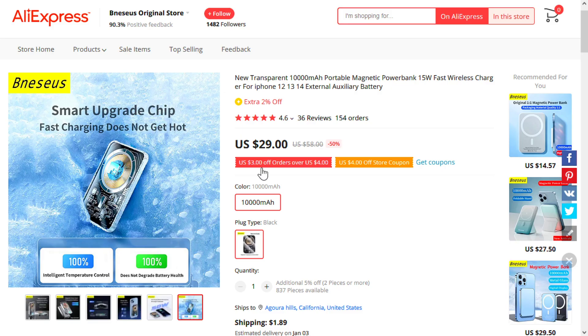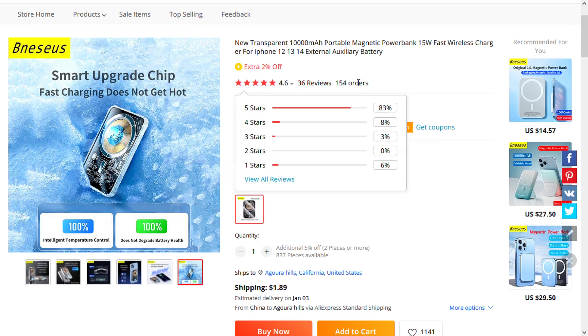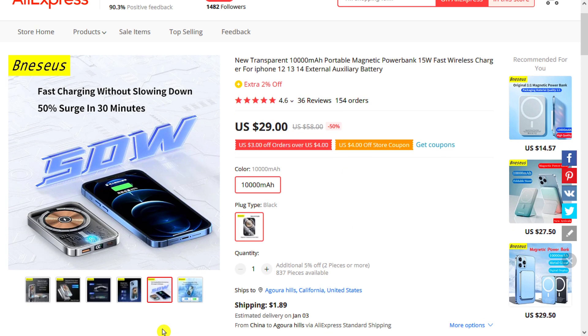It also has a high battery capacity of 10,000 mAh, with fast charging, and can also be used to charge earphones. It's a great gift option that will be loved by all your friends, and finally their TikTok.